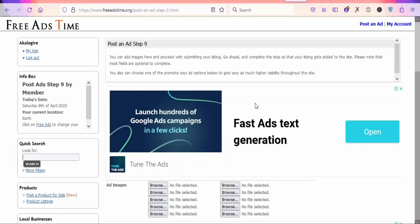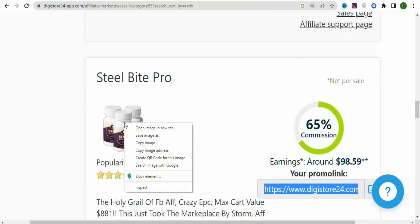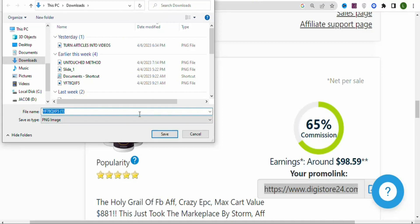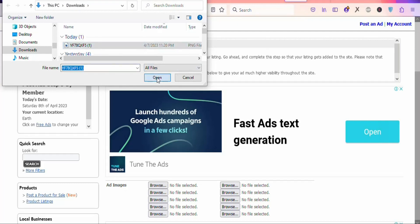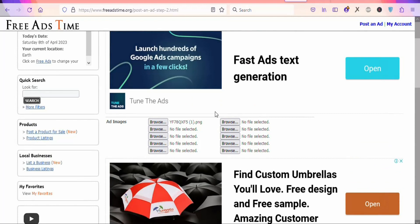Click 'Continue.' You can see an 'Add Images' section — you have to upload images of the product. To get free images, come back to the product sales page and right-click on the product image, then click 'Save Image As.' You can also search for Steel Bite Pro on Google to get images. Once saved, click 'Browse' to upload the image, select your image and click 'Open.' The image has been uploaded. You can upload as many images as you want.